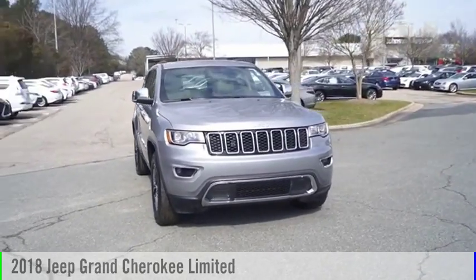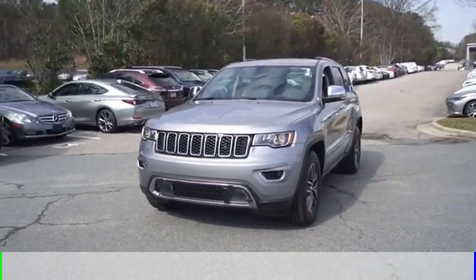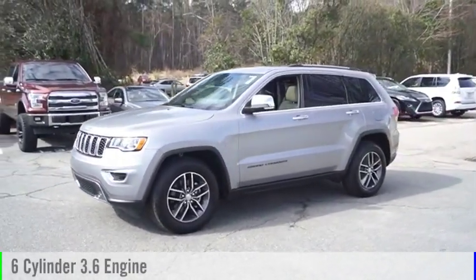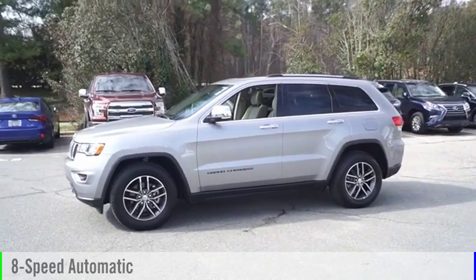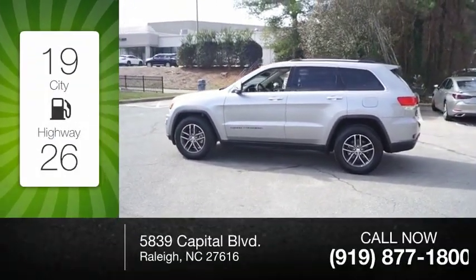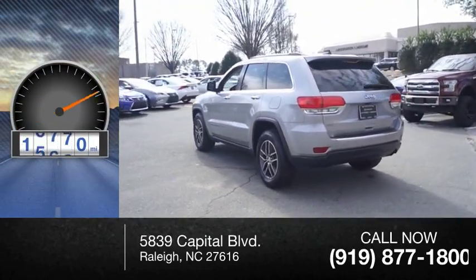You are going to love the 2018 Grand Cherokee. This vehicle is powered by a two-wheel drive, six-cylinder, 3.6-liter engine and comes with an eight-speed automatic transmission. Great fuel efficiency saves you money by requiring fewer trips to the gas station. This vehicle has less than 20,000 miles.